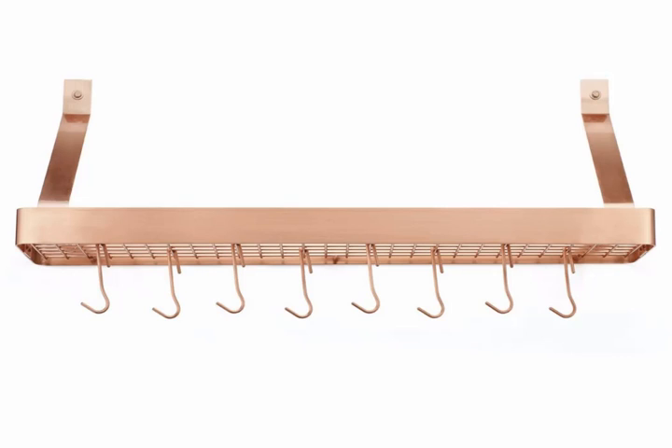A hanging pot rack for your most used pots and pans. Make some room in your kitchen cabinets by actually taking advantage of all the dead space above you. Just by transferring your most used pots and pans to a hanging rack you'll save yourself a lot of wiggle room. Plus, it looks really nice. Cuisinart Chef's Classic 36-inch Rectangular Wall Mount Bookshelf Rack, $87.99.